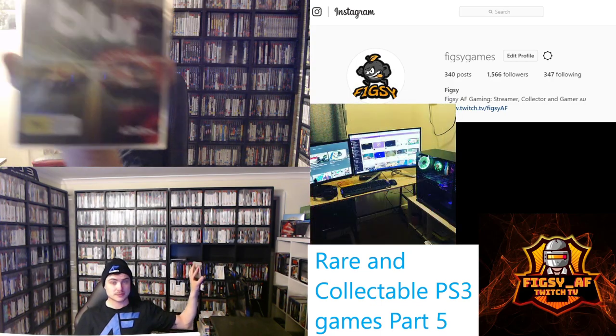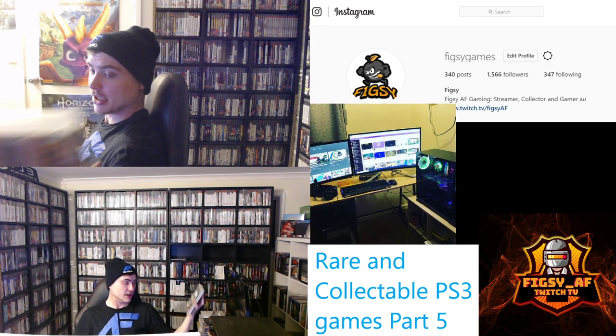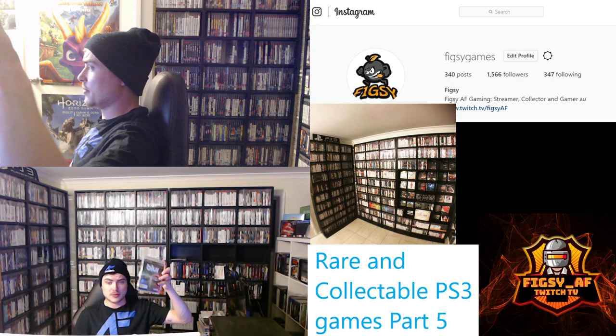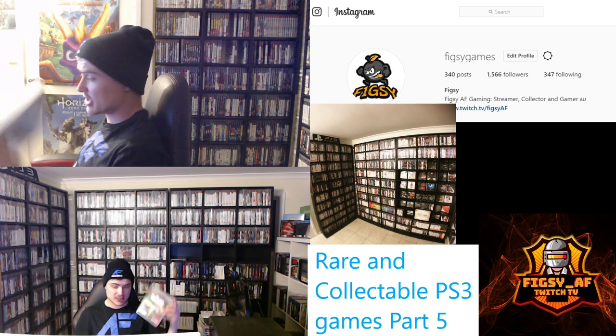Next we have Blur. This is like a Need for Speed crossover Mario Kart type game — Need for Speed type graphics but with power-ups, really fun to play with friends. You can get a copy under $10 quite easily, but copies are becoming harder to find. So if you see Blur, pick it up.